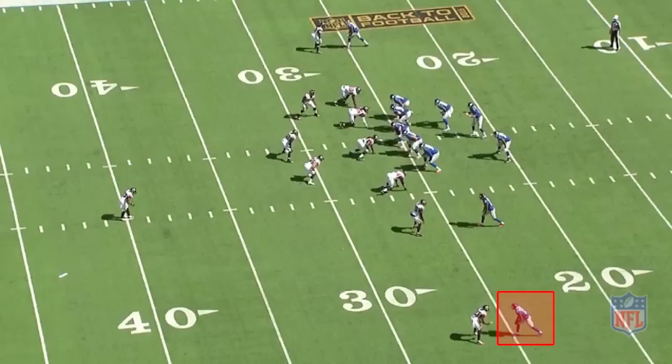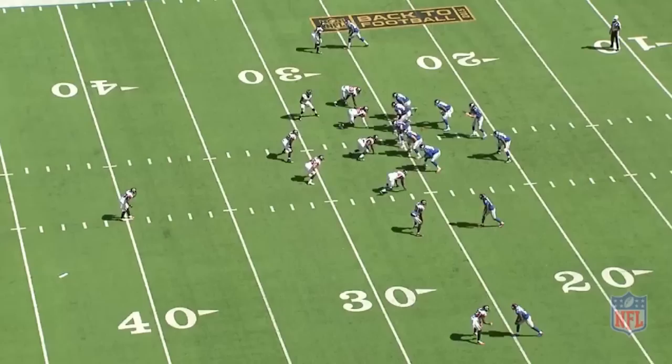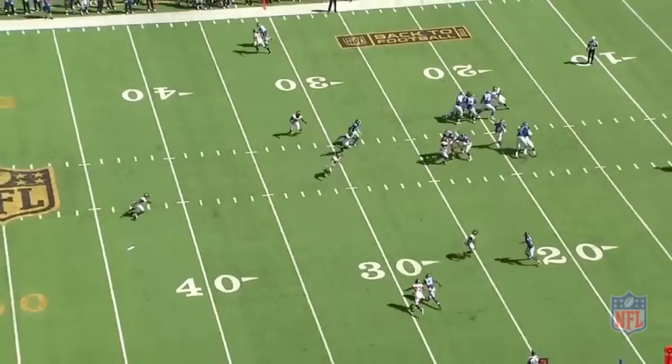Atlanta's right corner — they don't have their corner switch sides in this defense, very similar to Seattle in that way. Their right corner, Robert Alford, is in a press alignment here against Beckham. You know it's press and man because he's slightly shaded inside over Beckham's inside shoulder, which means it's a lot easier for him to defend against an inside release. In man coverage, the number one rule for a corner is don't get beat inside. Alford is shaded inside and Beckham's gonna be running a slant — an inside breaking route — so Beckham has some work to do to get Alford out of position enough to give up that inside break.